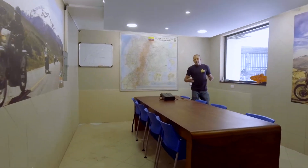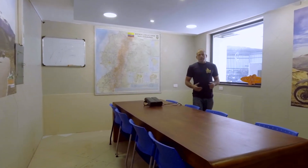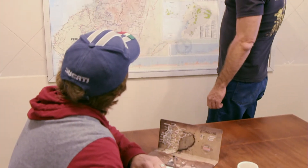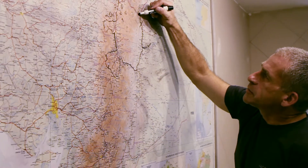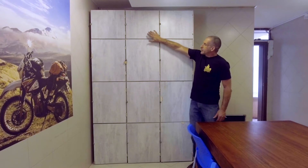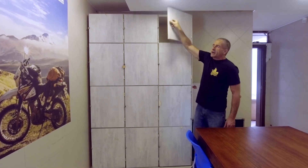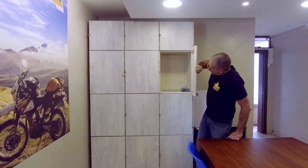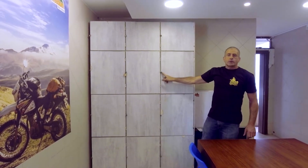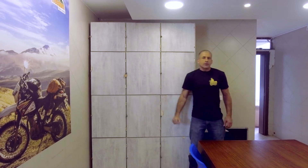Welcome to our conference room — our debriefing room. This is where we'll have a meeting before you go out on the bike. We'll go over the route with you and show you the different rules of the road here in Ecuador. We have lockers where you can store your things while you're riding — plenty of space. Just bring your own padlock and you can lock your things up here.